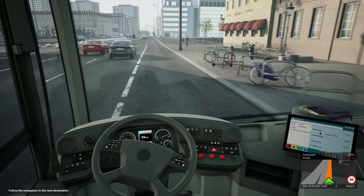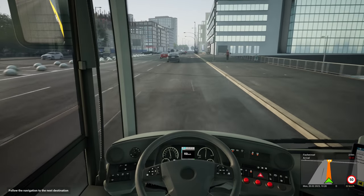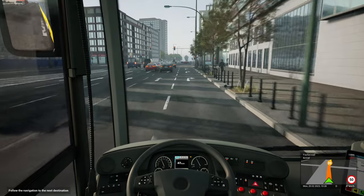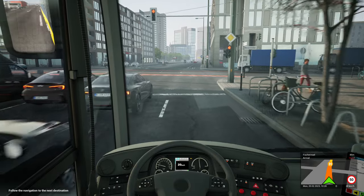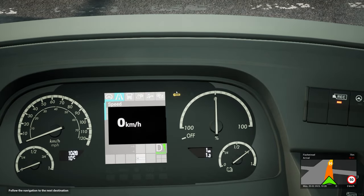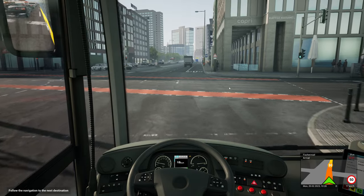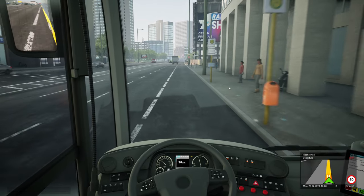Where are we going next? That was Nikolaiviertel. Fischerinsel next — which sounds like Fisher Island, because Insel is of course island, hence Museum Insel. Someone wants to get off now — you can see the little yellow bus stop light that's just come on on the dashboard. It's good to be back in Berlin. I know I'm not technically back in Berlin — I'm sat in my house driving a pretend bus in Berlin — but it does make me look forward to the next trip.